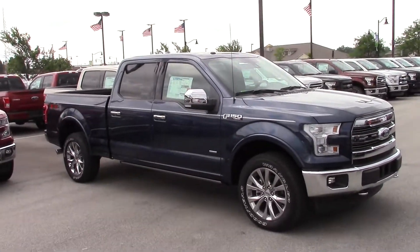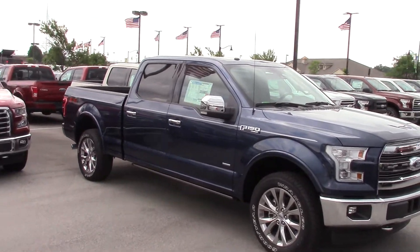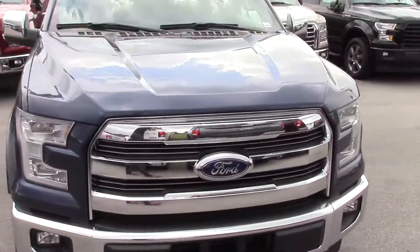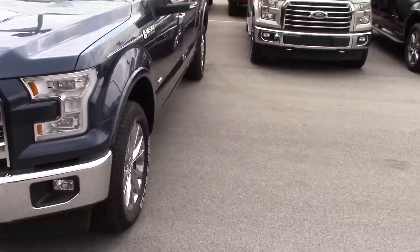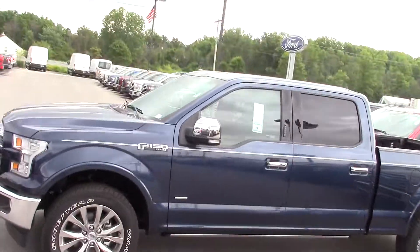Again, Mitchell Dotson here at Bill Estes Ford — if there are any questions I can answer for you, please don't hesitate to reach out and give me a phone call at 317-525-5334. Thanks Jim.